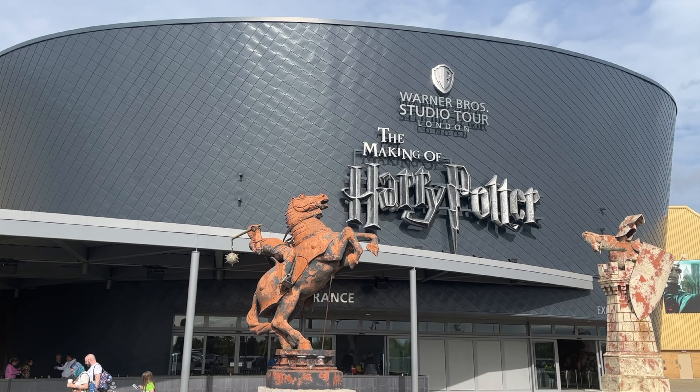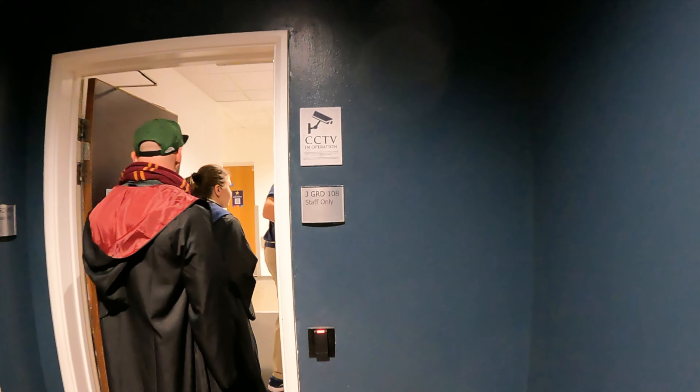If you're thinking about coming to Harry Potter Studios in London, then this video is for you, because today I'm on a fully guided behind-the-scenes tour of Harry Potter Studios to see if it's worth the money. So let's explore the studios together.